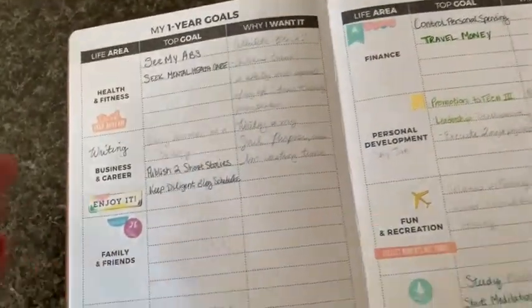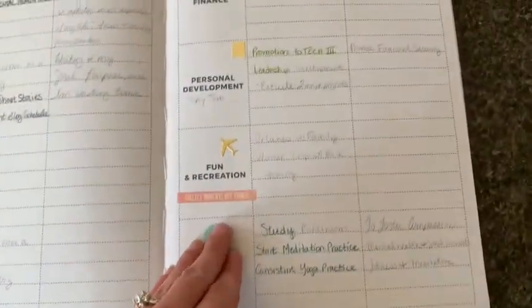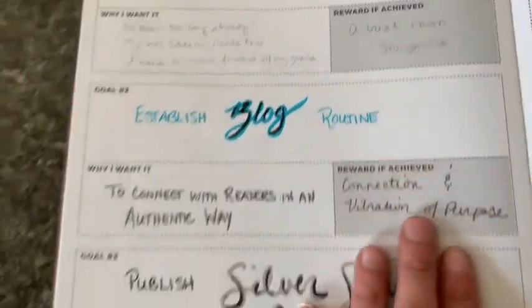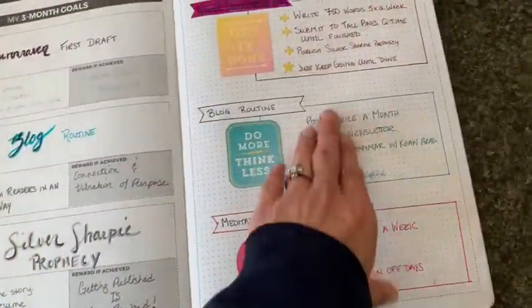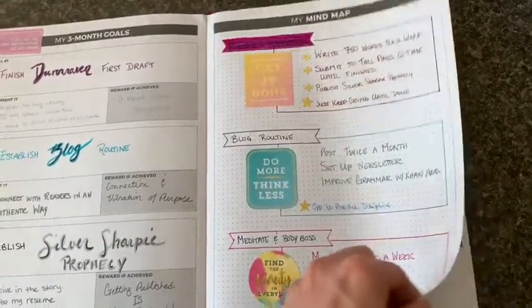And then this kind of breaks it down into a year. Based on those categories, what are you going to do this year? It gives you more room to think about that and break it down into something more actionable, so it's not overwhelming for you. And then it breaks it down even more from there into three month goals. So you have goal one, and it says why I want it and reward for each if achieved, goal two, goal three, and then on the opposite page a mind map on how you can achieve these goals. What are you going to do to get there? You could draw, you could make a collage from magazines — whatever helps you map out your plan best for you.